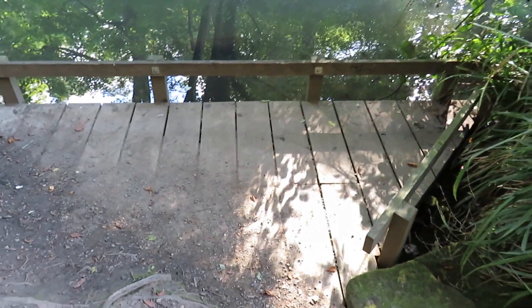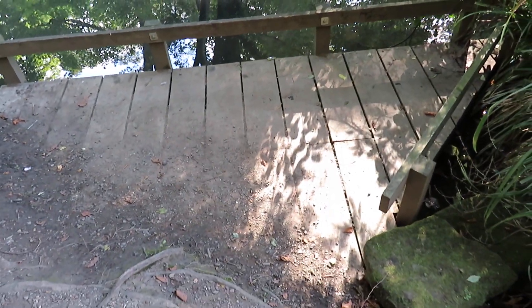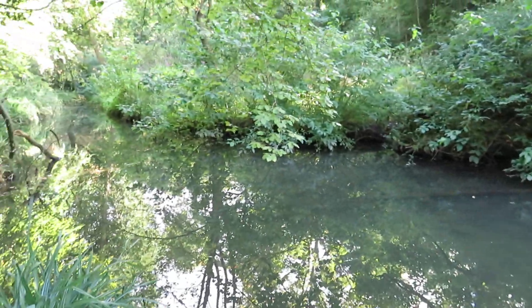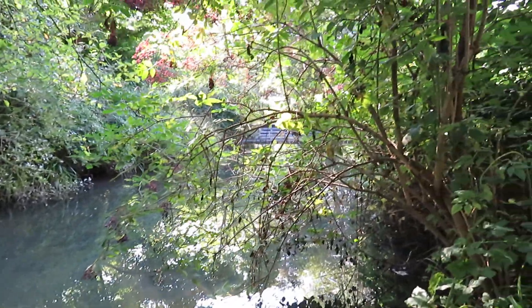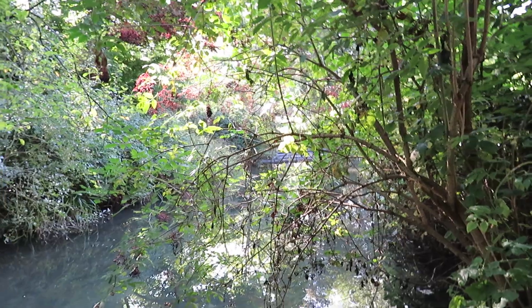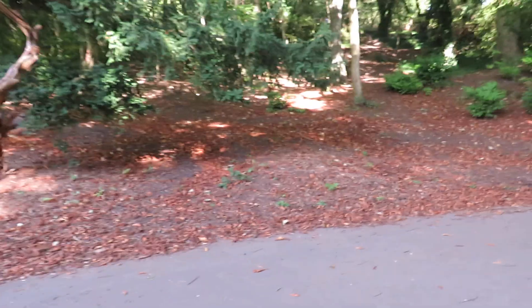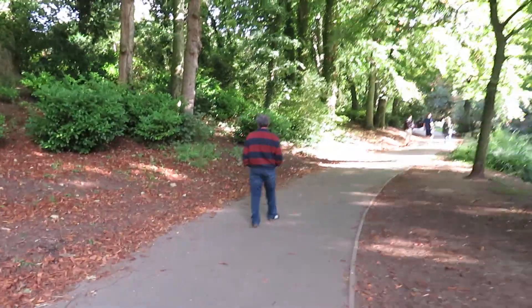There's a little platform and you can get a bit closer to the water. You can't see upstream because there's always a tree in the way, but you can see downstream a little. Then you climb back up the bank. I'm sure once upon a time there used to be a little hut here — though my memory is not always certain.